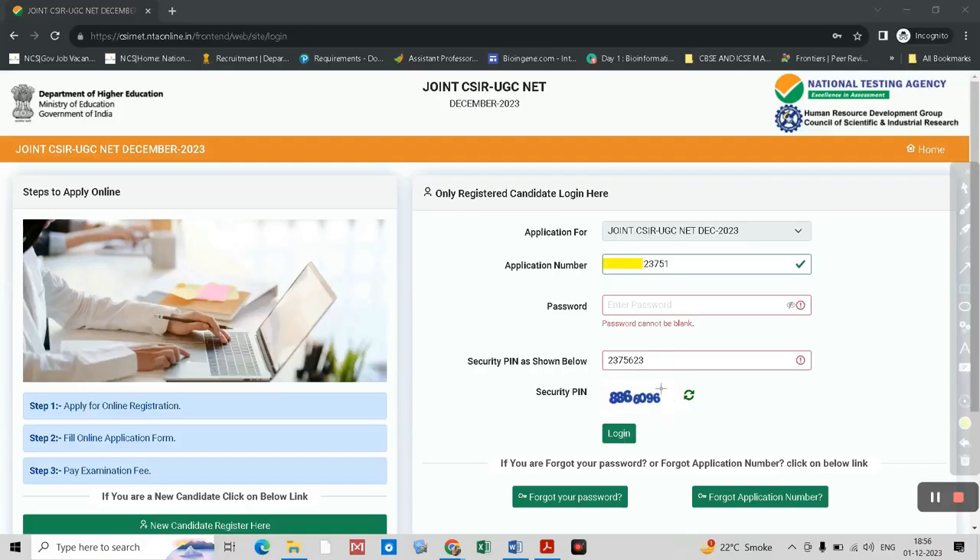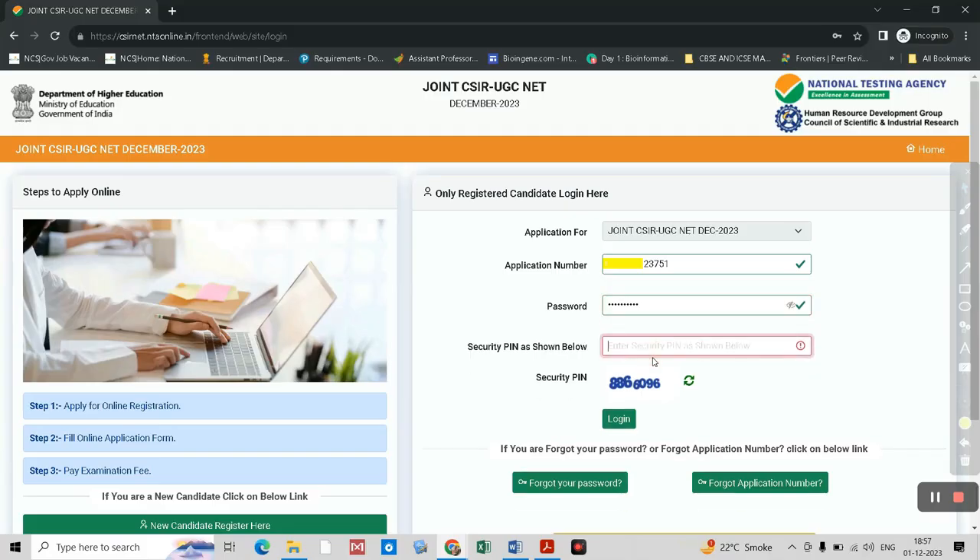You are not able to complete the application form. Let's try once again — I am entering the password. Let's see if it opens or not, and entering the correct security code. Many students have tried this and found that after entering the security code it does not open.